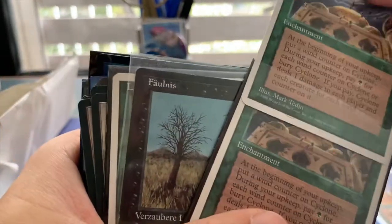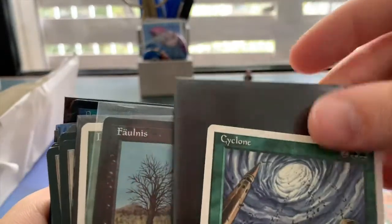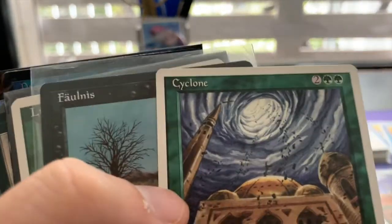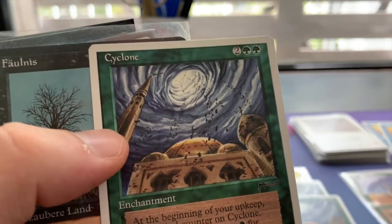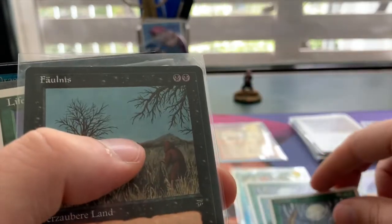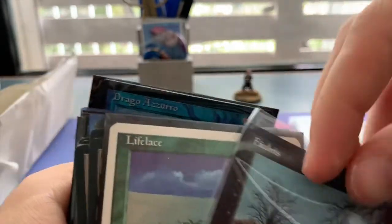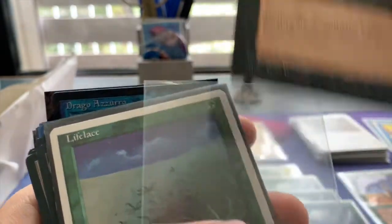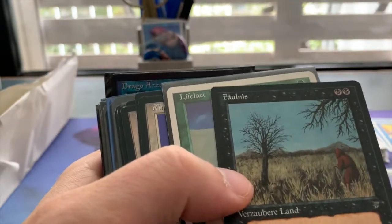I recently had a budget brew challenge on my Patreon where I asked patrons to come up with a budget deck under two hundred dollars, and one of those decks was built around Cyclone. That's actually one of the reasons this whole mail day started — I thought let's just pick up a few Chronicles Cyclones, they're like 10 cents each. This seller just had so many cheap cards that I kept thinking I can use this and complete that, and before I knew it this whole mail day happened — I think these are over 80 cards.